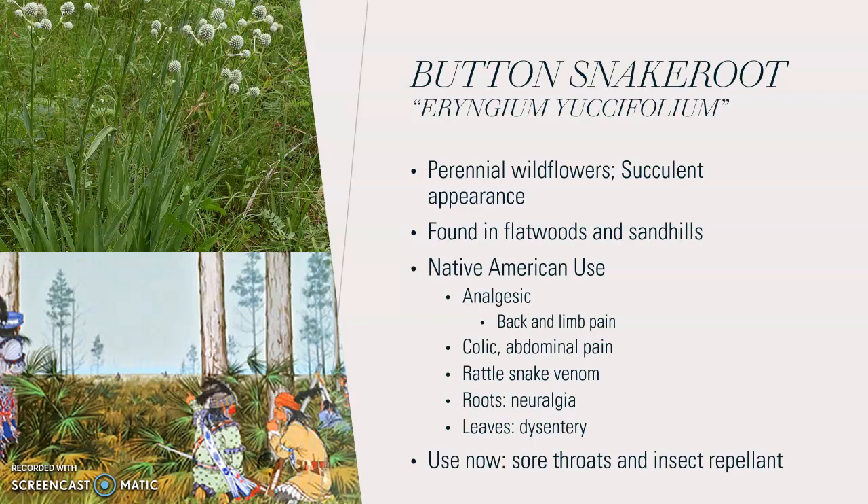Button snake root was used as another analgesic — a pain medication — for back and limb pain, as well as colic and abdominal pain. Colic wasn't really diagnosed back then, but when babies were very uncomfortable they would use it to treat that. As mentioned, it was also used for rattlesnake venom. Two other interesting uses: the roots were used to treat neuralgia, which is pressure on the trigeminal nerve where it enters the brain stem — a treatment still used today. The leaves can also be used to flavor soups and treat dysentery, which is an infection of the intestines.